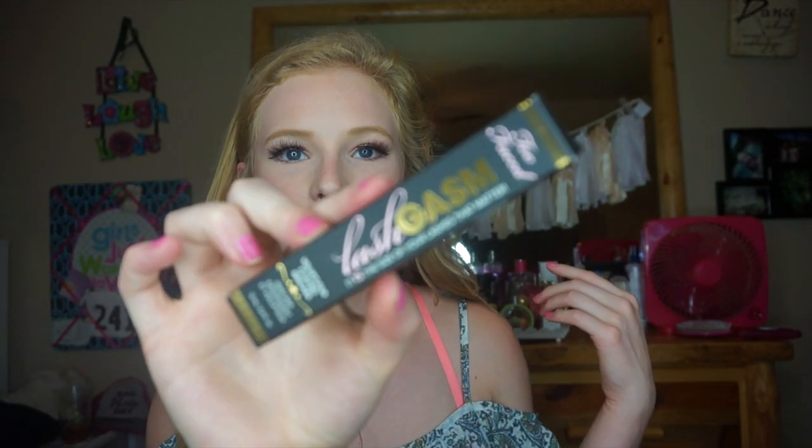I also purchased the Too Faced Lashgasm mascara. I hadn't heard much about it but I loved the brush — it said 'the size of your lashes matter' and it looked really lengthening. I'm super excited to try it. If you didn't know, I suffered with pulling out my eyelashes a lot, and I'm finally getting them full and healthy again. Once they're completely grown back in I'm planning on getting eyelash extensions, so stay tuned for that.